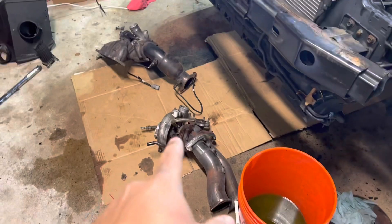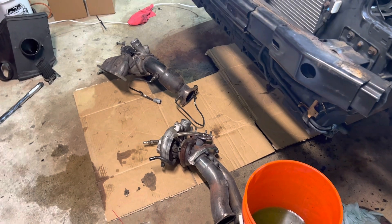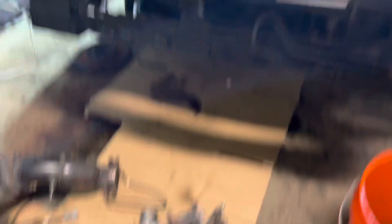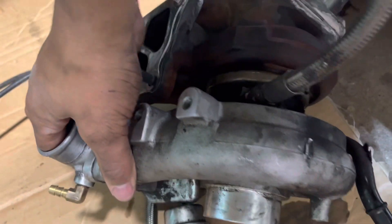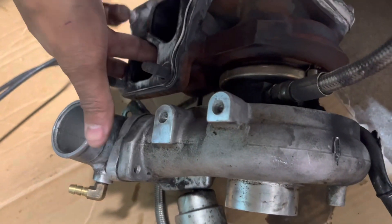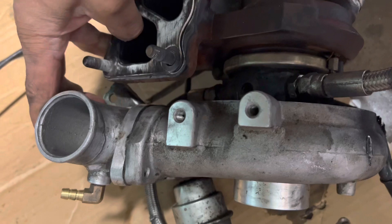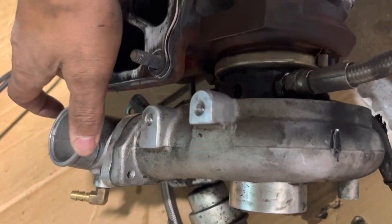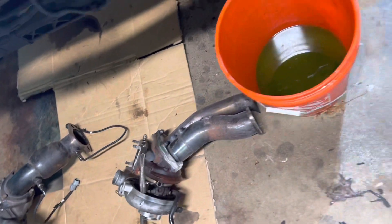It required me to take out the EVO 9 turbo setup. There is also an issue with that setup — the cold side housing, you can see how I'm able to move it freely. It's not supposed to be able to do that, so it had to come out.